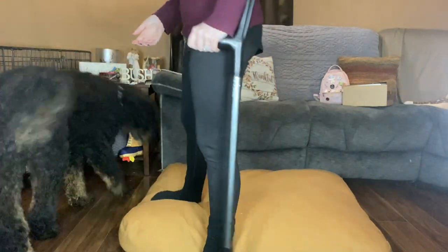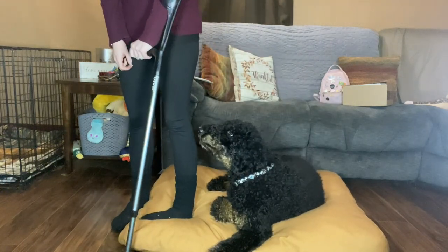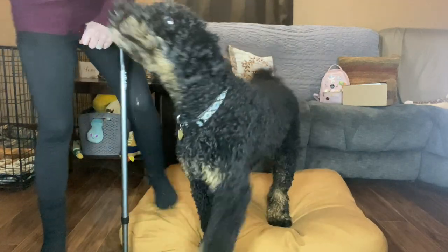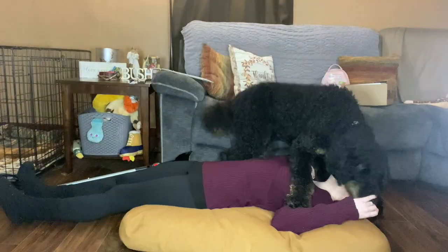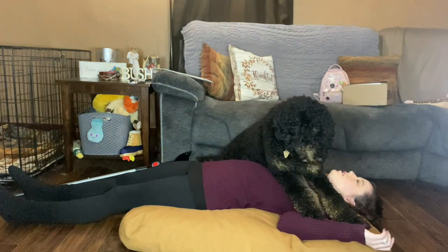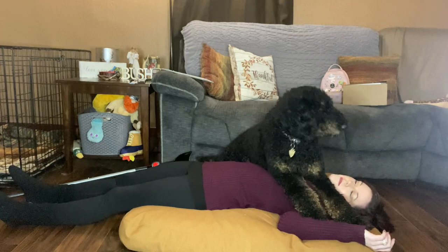If I were to need deep pressure therapy — shortened as DPT — I'm going to lay down and I'm going to call him to come lay on top of me: 'come on, lay down.' And there it is. Yeah, now I'm ready to go to sleep!